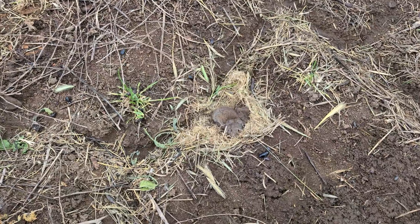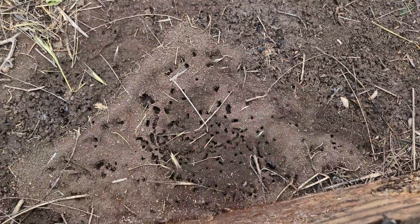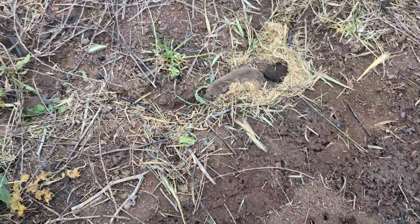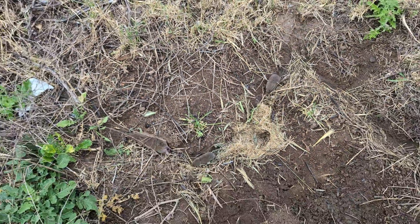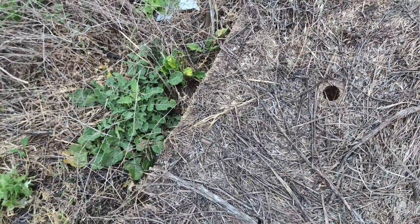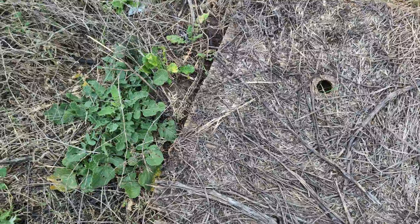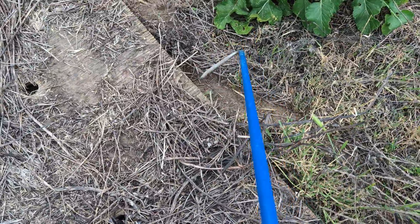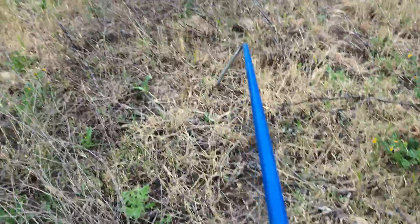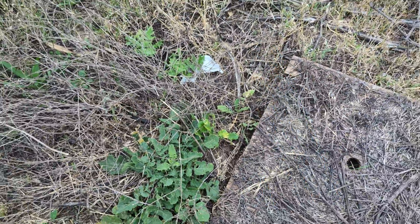There are a ton of California voles here — I think four or five, kind of scattering. I'm going to put their board back so they don't get too freaked out. Most of them are still under there. You can see the paths they use, scampering in and out from under the board. They'll be fine.